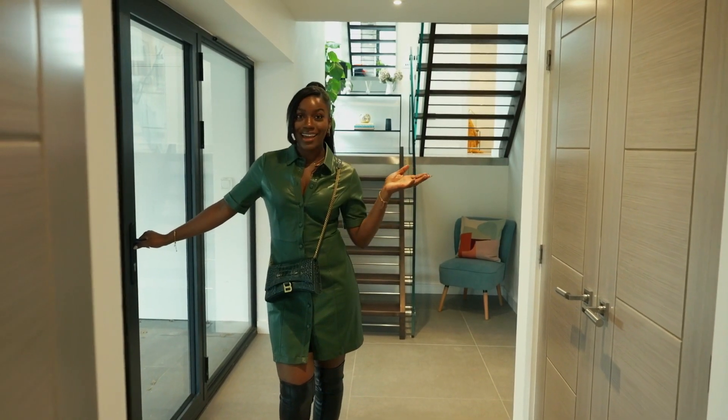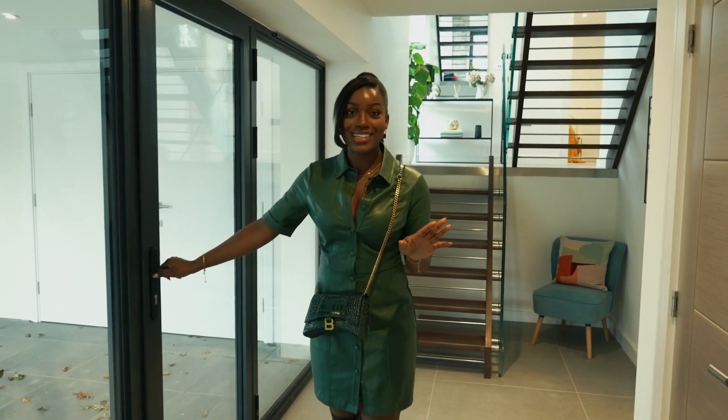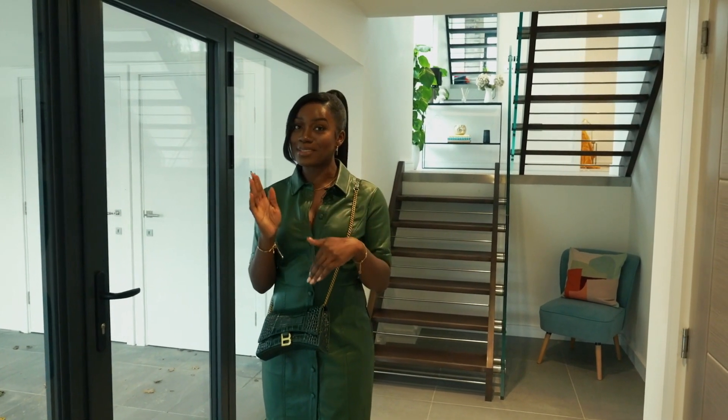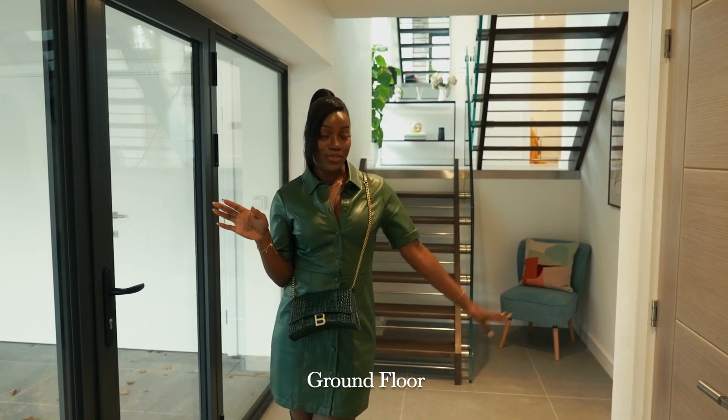Welcome to this amazing new build house. I cannot wait to show you guys in here. It's very much an upside-down house, which you'll see. There are some bedrooms down here, so let's go and walk through.